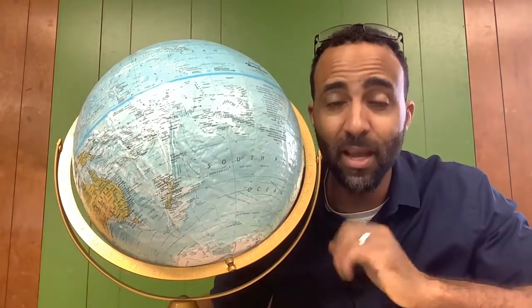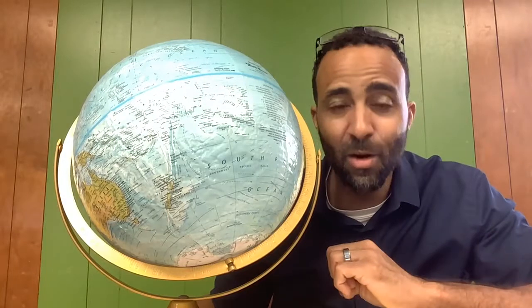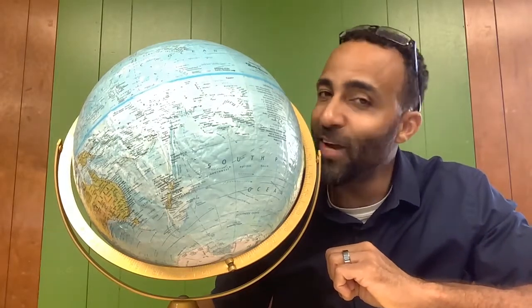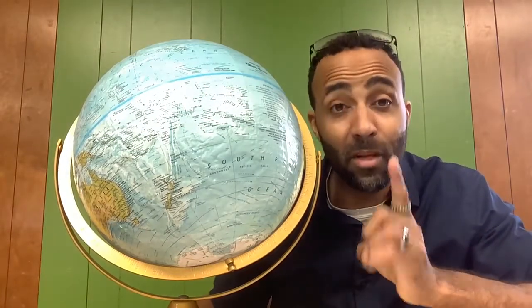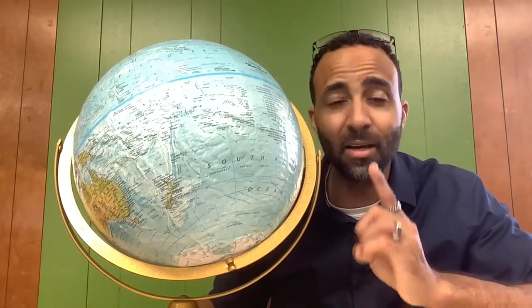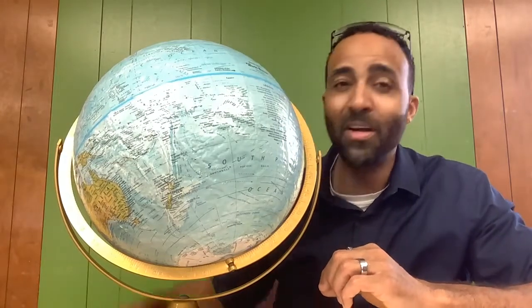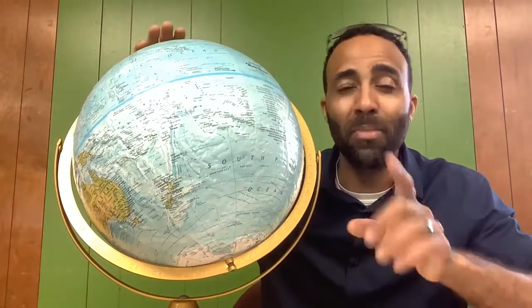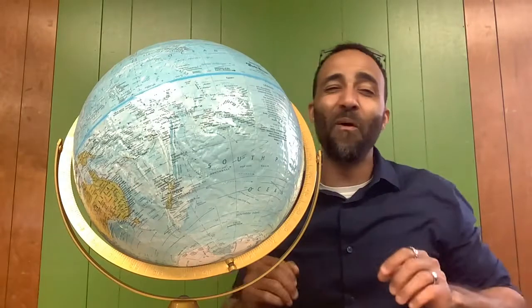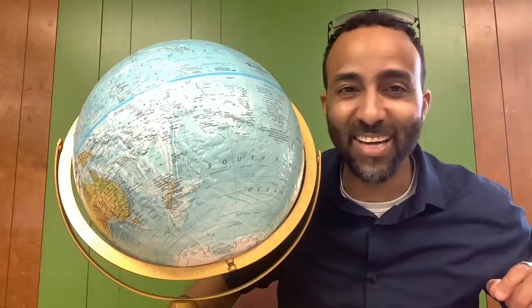The Earth is an amazing planet, and we are fortunate to be here. We have to take care of our planet, love our planet, and learn about our planet — because it's much easier to respect things that you know about. It's much easier to respect things you know are special, and we live in a very special place. We will be back soon with more amazing science. Have a great day, scholars. Talk to you soon.